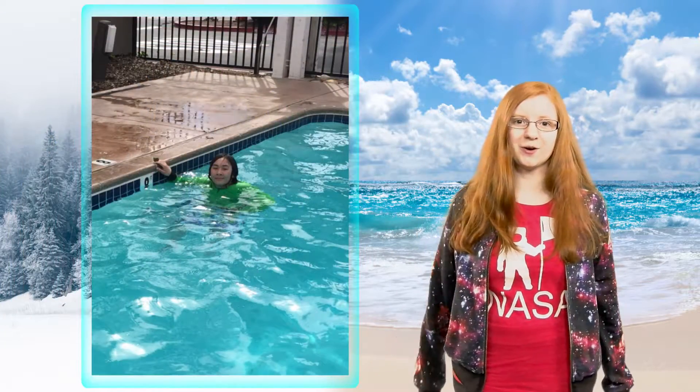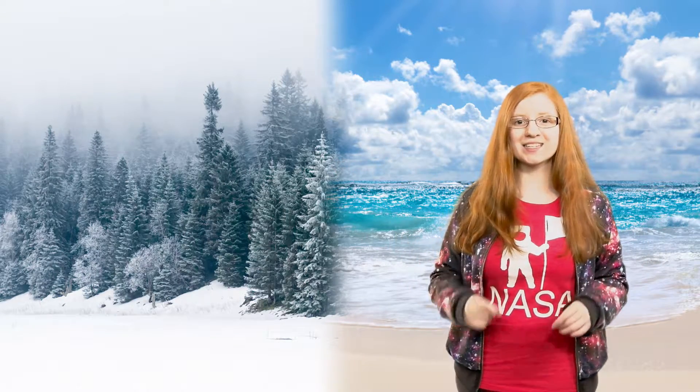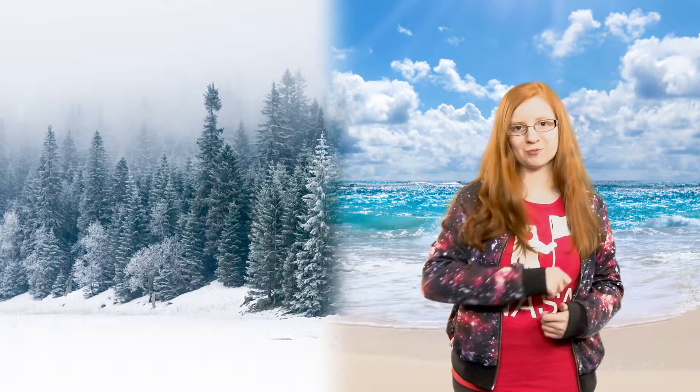I think my friend Elijah, who always wears his green hoodie, could use it too. If you'd like to learn more about this fabric, check out the links in the description below. And lastly, remember to show your supernova style.